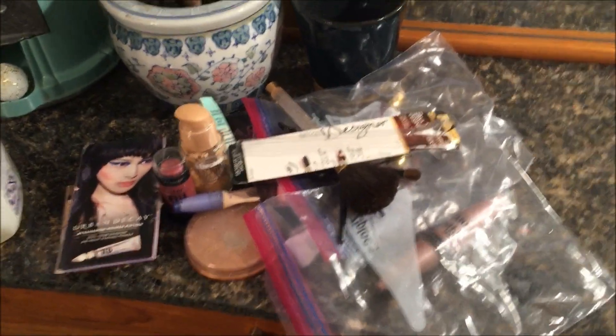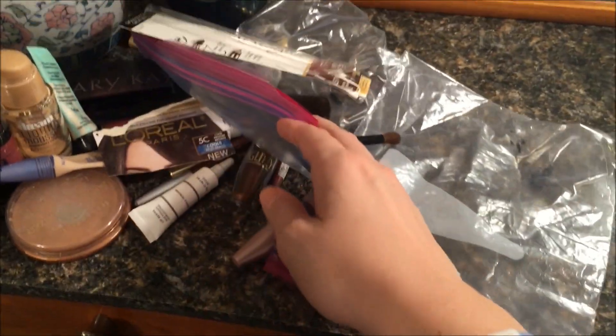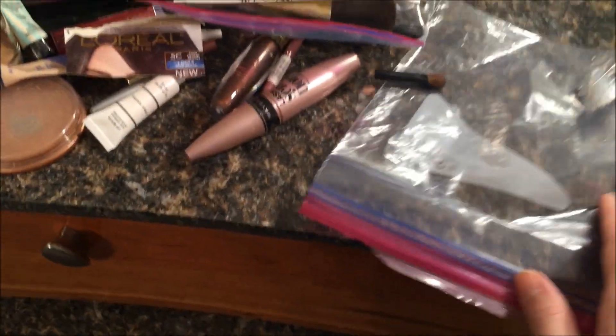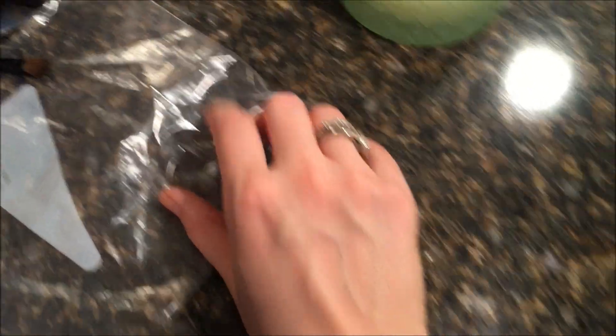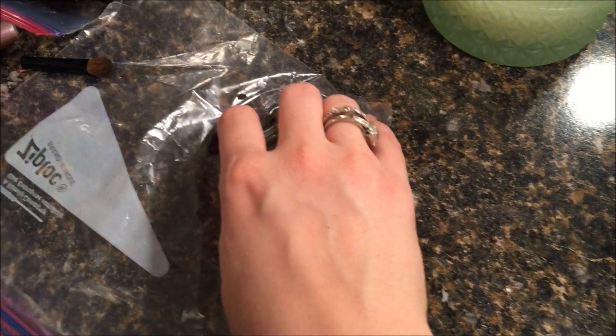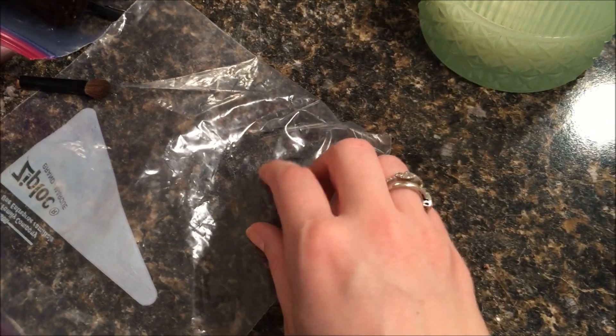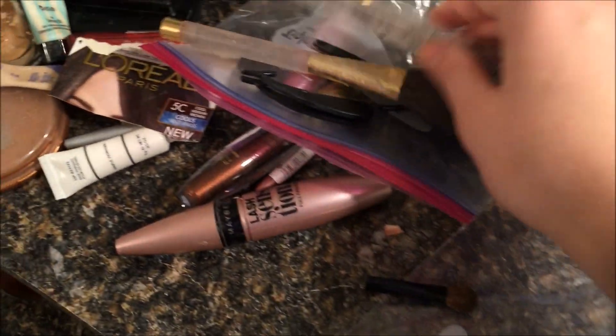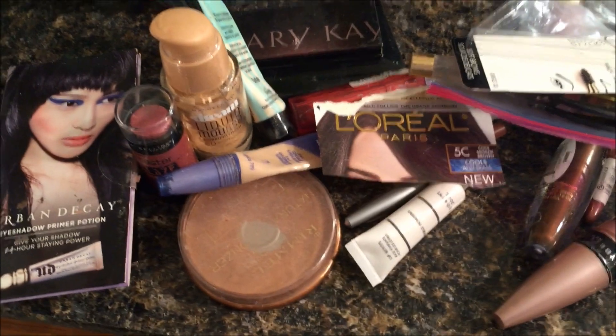Okay, so this is what I'm getting rid of — which is not a lot, but it is a little bit, and I'm pleased. I had a couple of broken brushes. Also in this bag is actually some charcoal — like a body bar or face bar from Beauty Counter — and I'm in the process of trying it out to see if it's working for me. A lot of this stuff is expired, so I'm not going to pass it on to anybody.